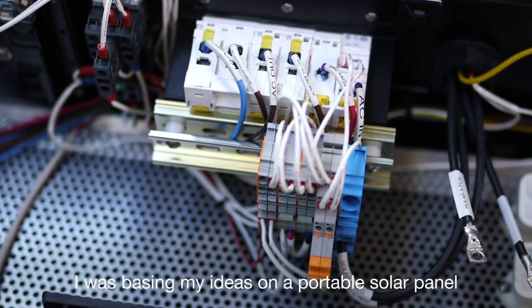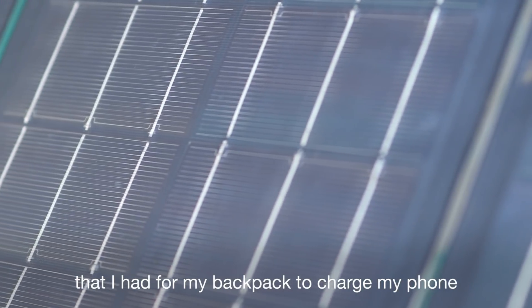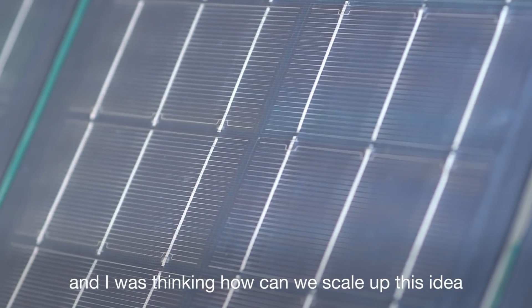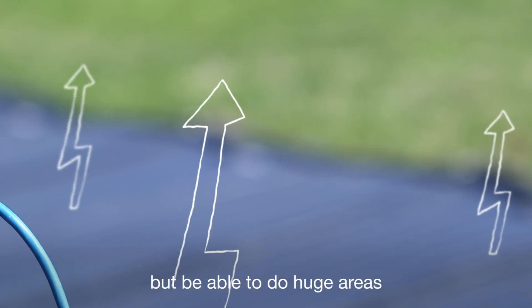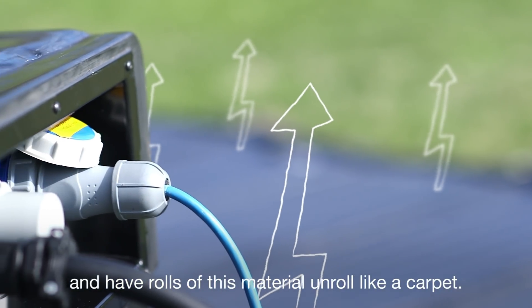I was basing my ideas on a portable solar panel that I had from my backpack to charge my phone, and I was thinking how can we scale up this idea but be able to do huge areas — a large shipping container or trailer — and have rolls of this material unroll like a carpet.